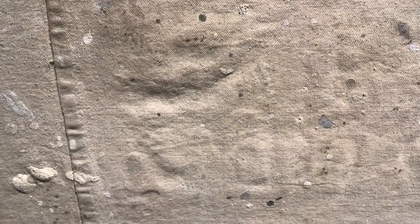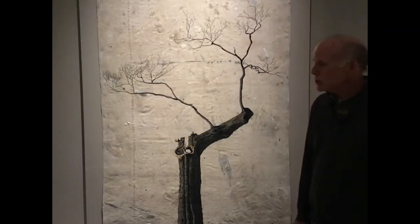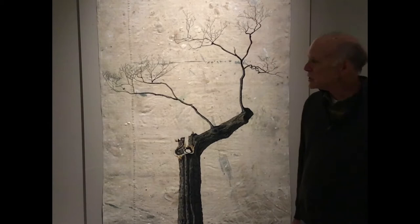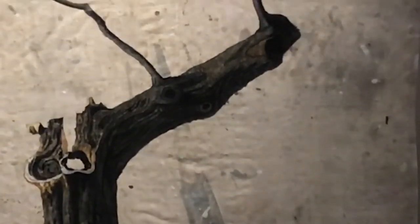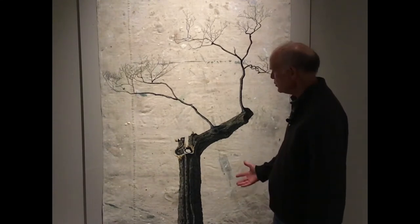All of these are on canvas drop cloths that I sew and put together. I get them from commercial house painters who use them as drop cloths both inside to protect floors and furniture, or outside to protect bushes. I like working with the texture — all these random marks and paint. I think it fits the subject matter.